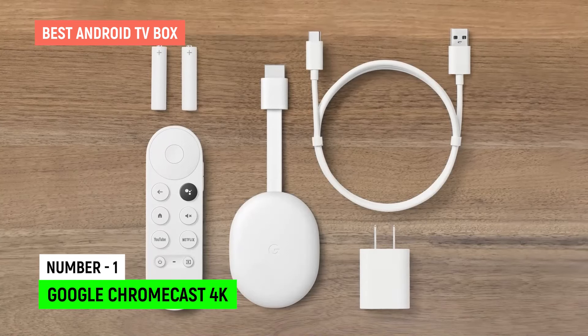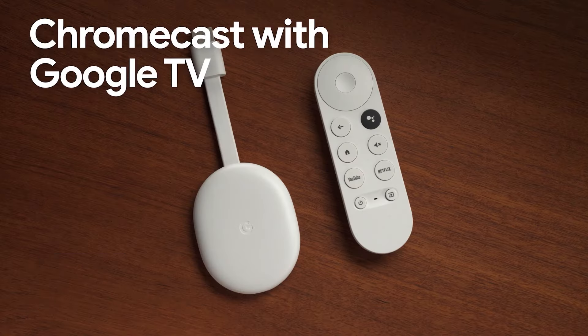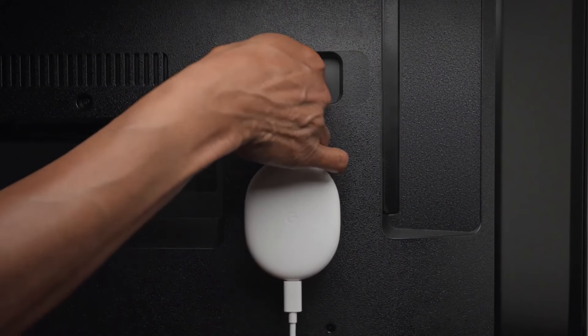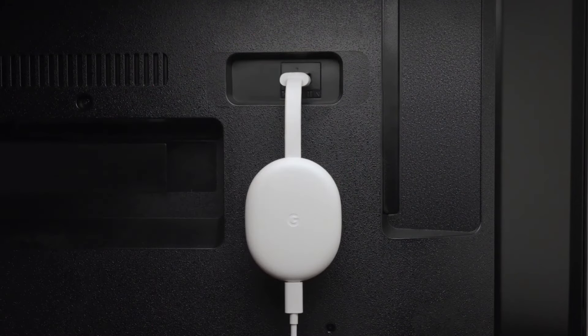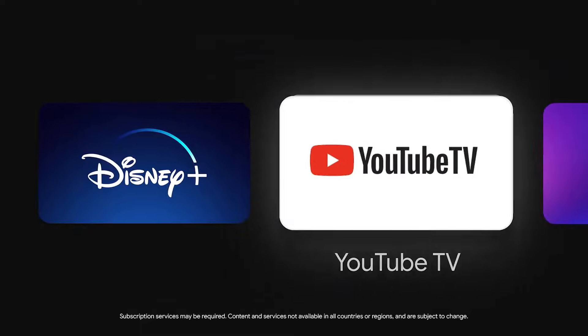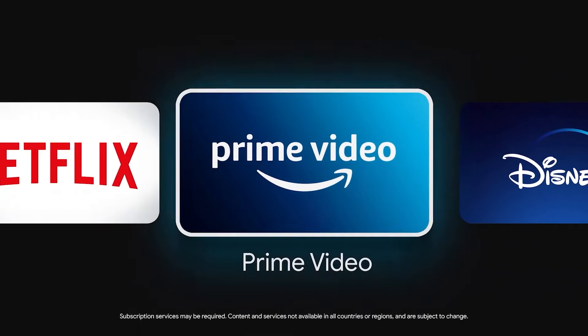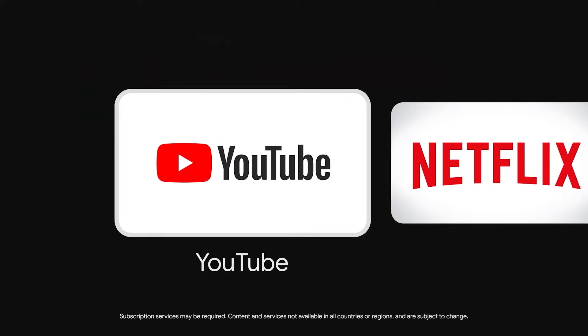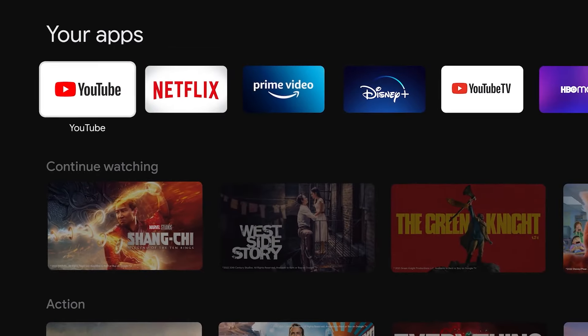Google Chromecast with Google TV 4K. This device isn't just a powerhouse of technology — it's an embodiment of user-friendliness and seamless integration designed to elevate your home entertainment experience to unparalleled heights. Imagine a device that anticipates your needs before you even express them. The Chromecast with Google TV 4K, powered by the magic of Google AI, does just that.